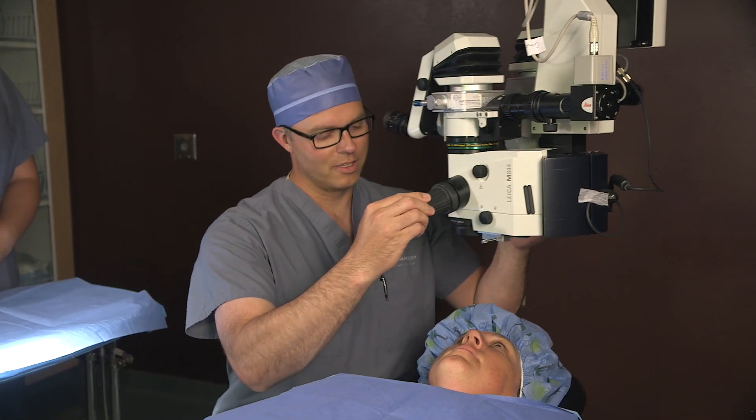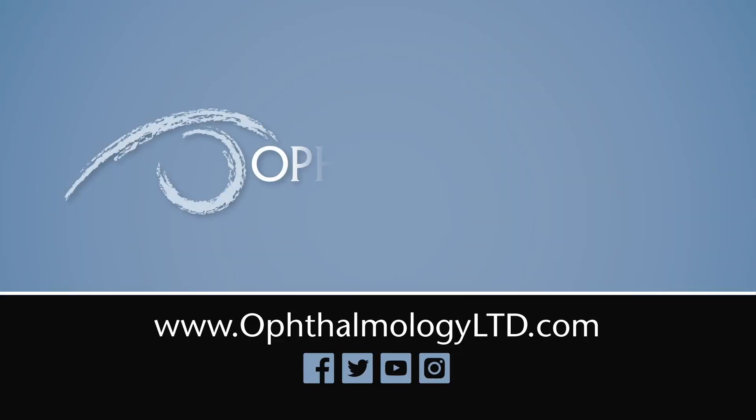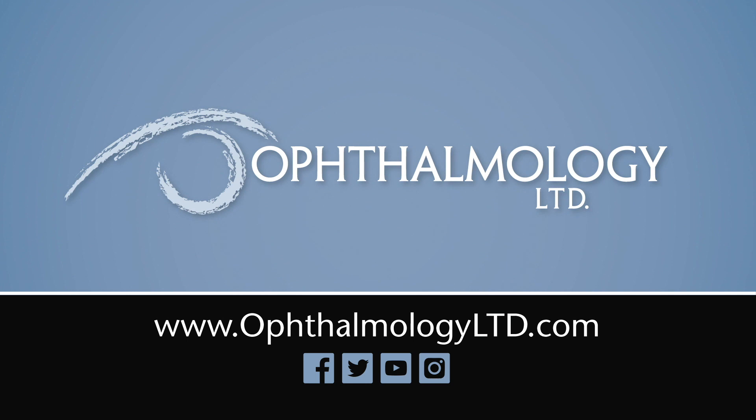The strength in retina of ophthalmology limited is having three fellowship-trained surgeons in one location, so there's always someone available to see the patient urgently and get them treated.